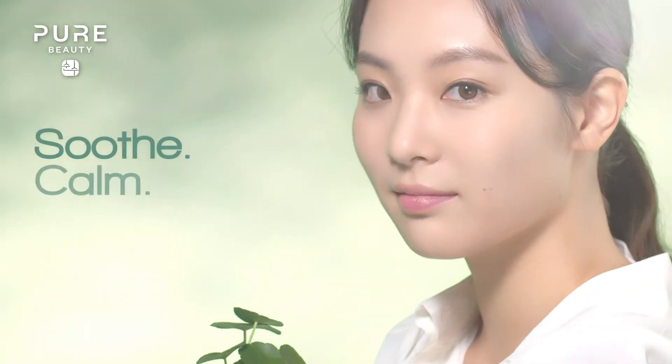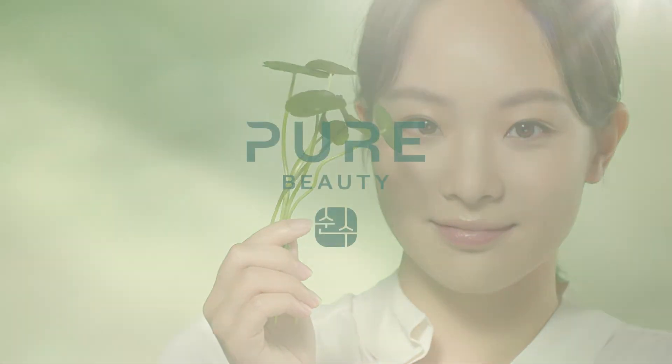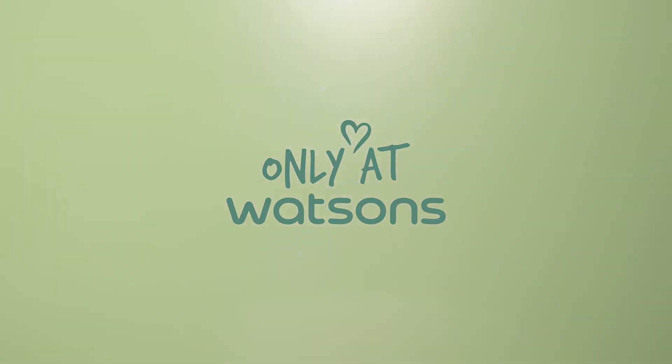Soothe, calm, renewed. Pure Beauty. Only at Watson's.